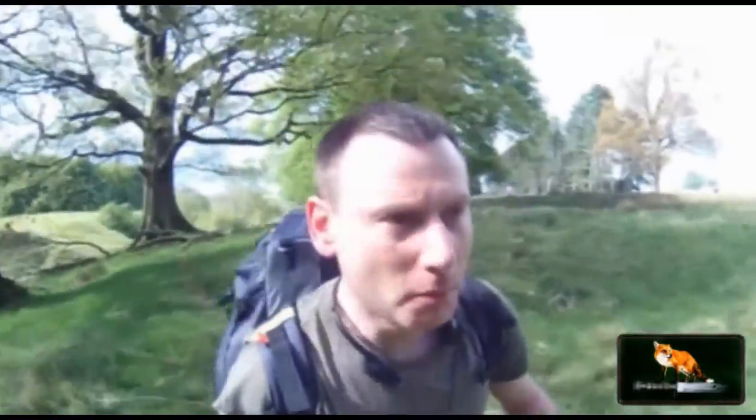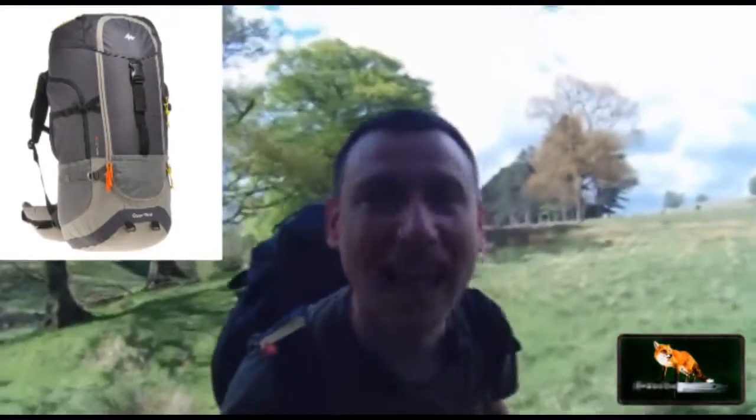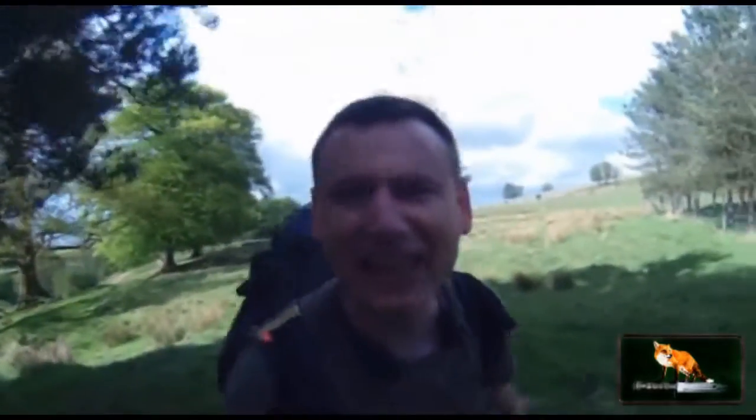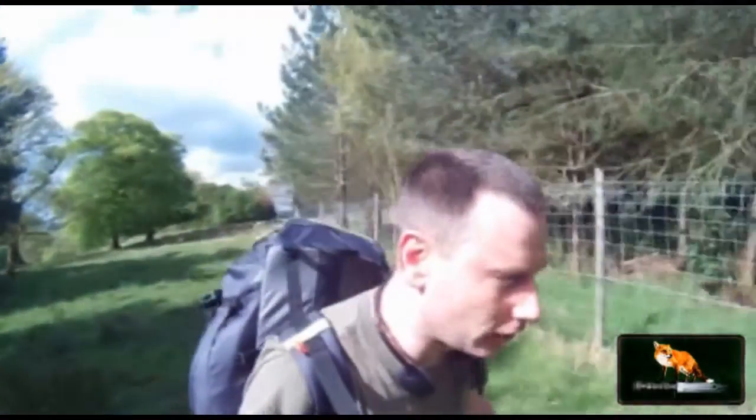I've got some new kit. I'll show you one of the items later, but as you can see I've got the new rucksack. It's a 70 litre from Decathlon and I'm really liking it so far. The 100 litre rucksack I got from Decathlon is nice and big but perhaps a little bit too big. This 70 litre one is ideal.